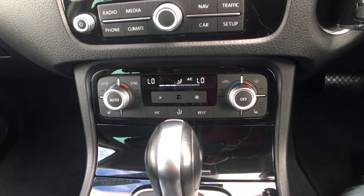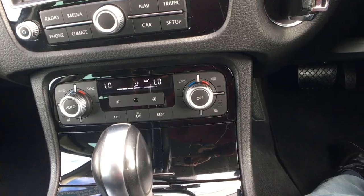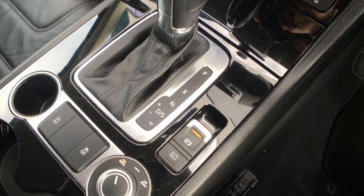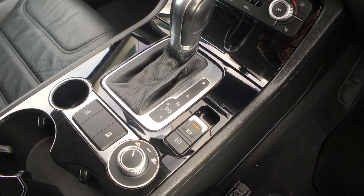Below this are the controls for the car's dual zone climate control and heated seats, and sitting next to this is the gear lever for the 8 speed automatic transmission, which is surrounded by the parking brake, automatic hill hold assist, stop-start system, traction control and a dial which controls the car's various driving modes.